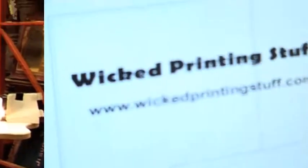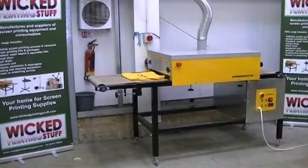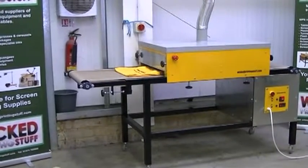inks, screens, cleaning products, stencil making, films, tools, screen re-stretching and heat curing equipment, including the very popular Wicked Printing Stuff tunnel conveyor dryer, which has all the functionality you need but at an affordable price.